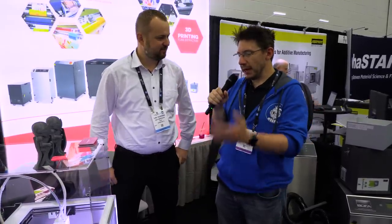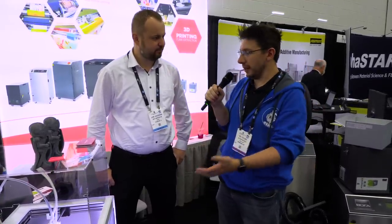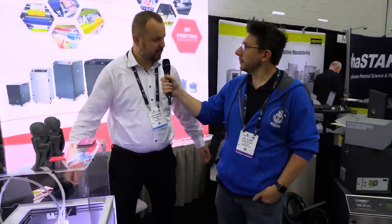Luke, I just want to thank you for the time you took talking with us. I wish you the best of luck here at Rapid TCT. Thanks so much.